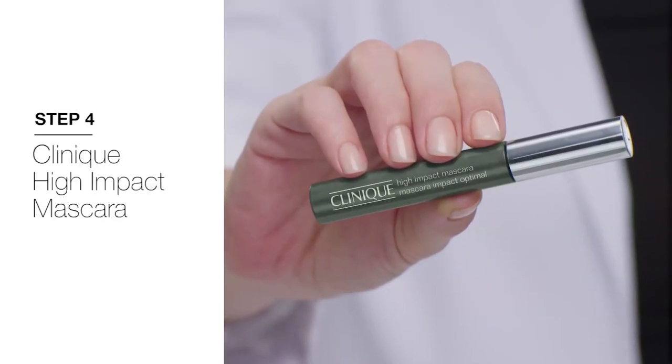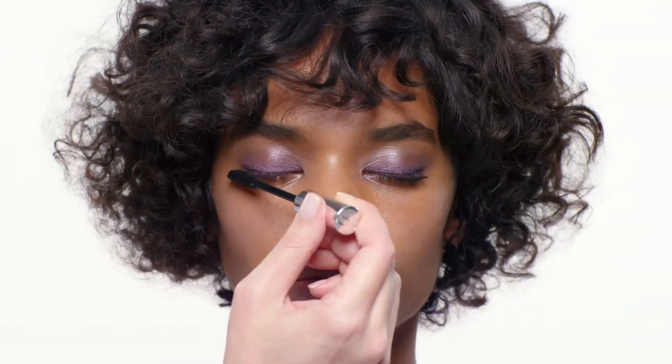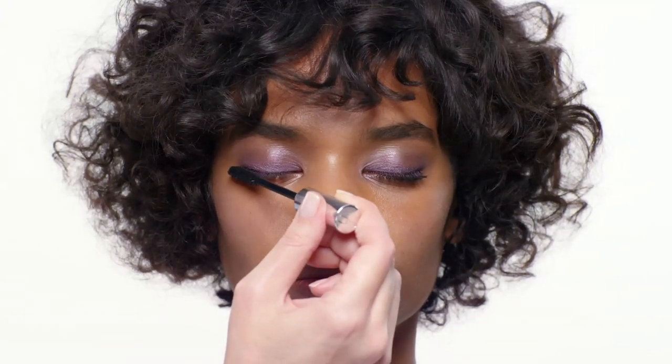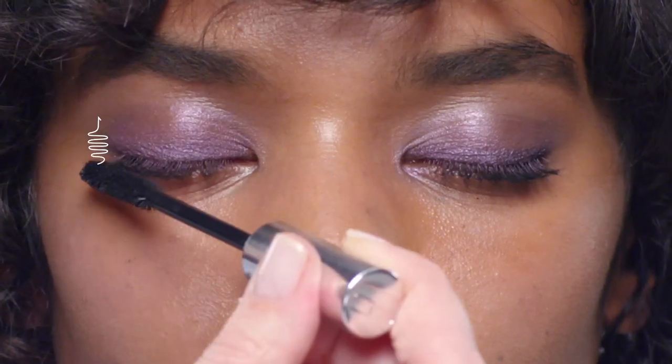Finally, this is Clinique High Impact Mascara, which gives lashes tons of volume. It's long wearing and it doesn't flake. It's also ophthalmologist tested, so if you've got sensitive eyes or you wear contacts, you can wear this mascara super comfortably. It's one of our best sellers.